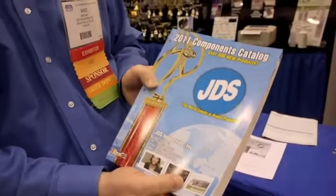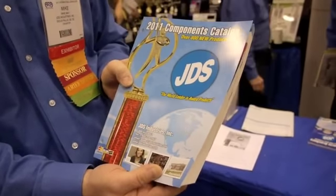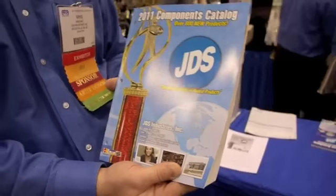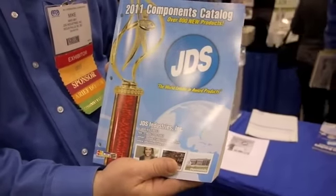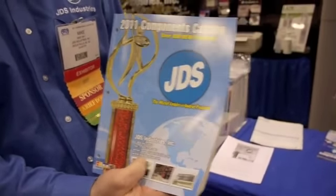In this catalog we have over 800 new products for 2011. There are new products ranging from everything in engraveable sheet stock to new resins, new adhesives, new plastic figures, new columns, new gift items, crystal, glass, and acrylics. We have new products in every category.